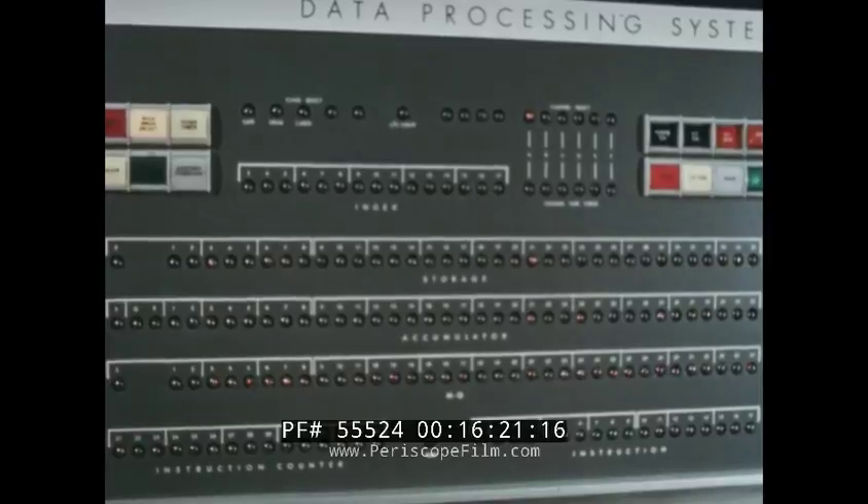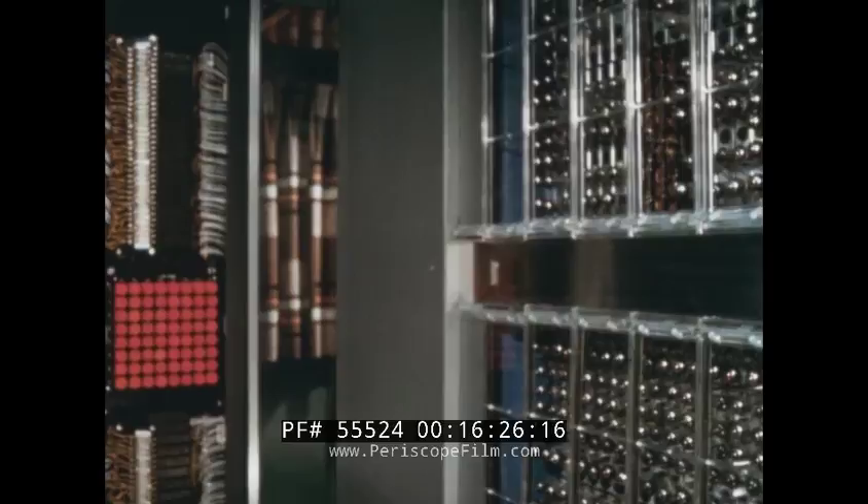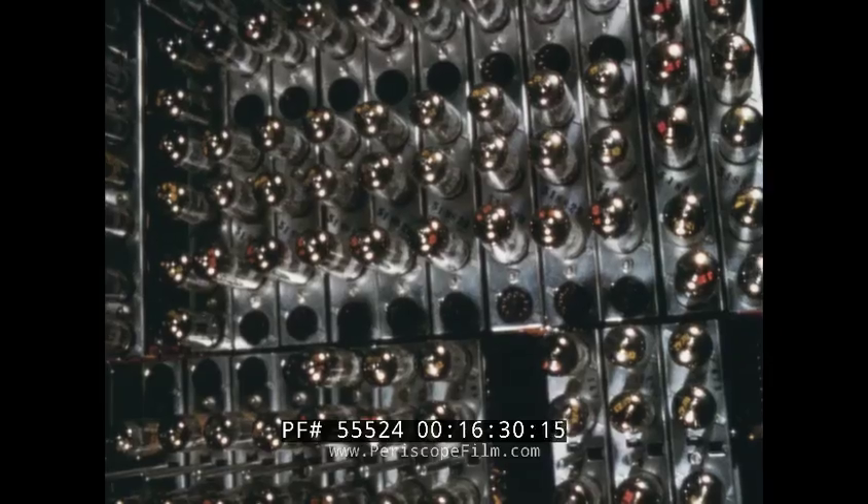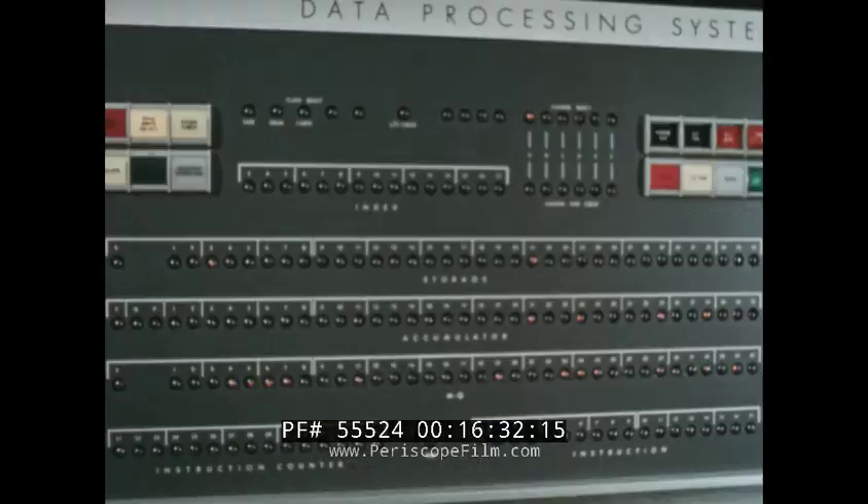This is a modern electronic computer — fast, accurate, flexible. It has the ability to digest thousands of varied pieces of data, process it with great speed and precision, and supply timely, concise, accurate information.